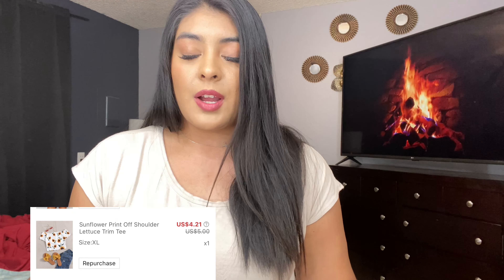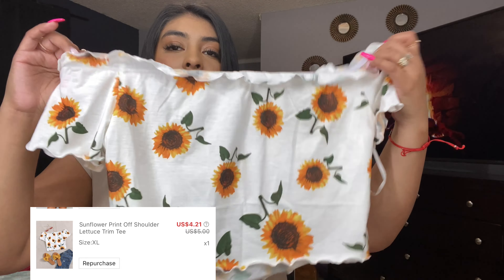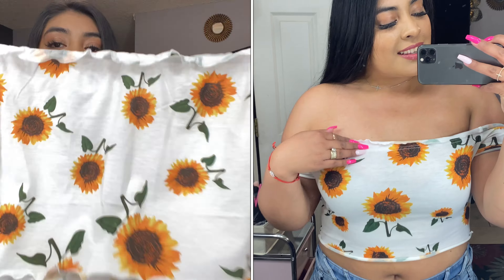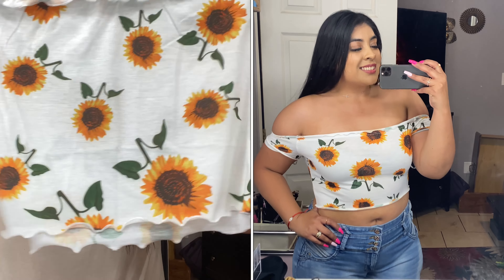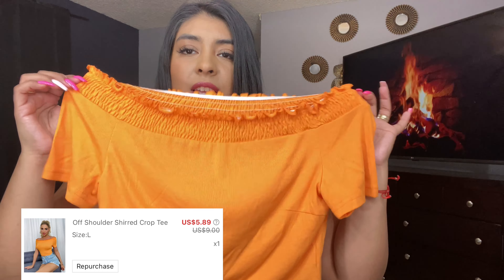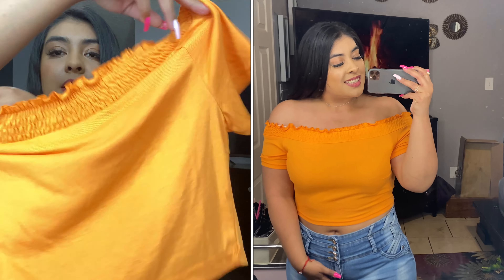Next shirt is this beautiful — I love everything about sunflowers. So another sunflower shirt, this is what it looks like. Again, it goes drop on the shoulders. Stunning, I think it's beautiful. We'll see if it fits nicely. I have an orange shirt, it's basically the same as the last one but in this beautiful color. Again, it goes drop on the shoulders. It's stunning.